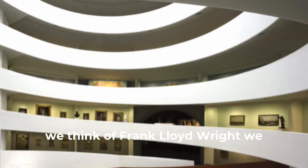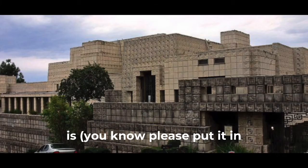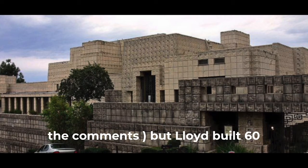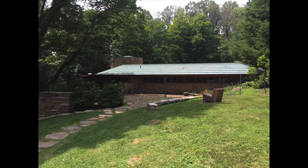Most of the time when we think of Frank Lloyd Wright, we think of huge buildings like the Guggenheim. But Wright built 60 Usonian homes, scattered all across the country.